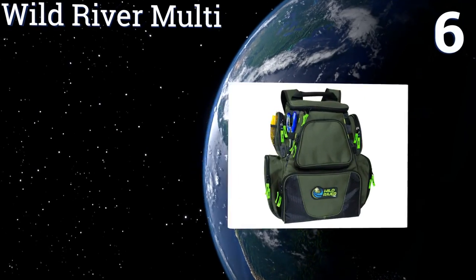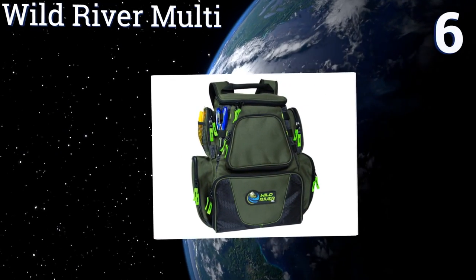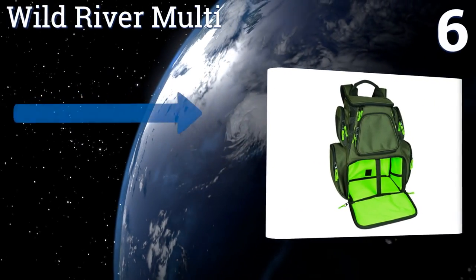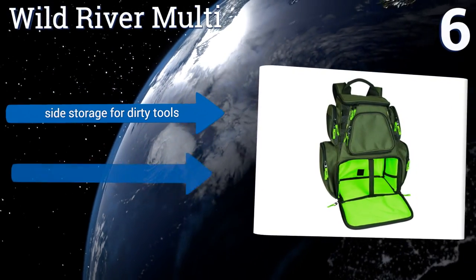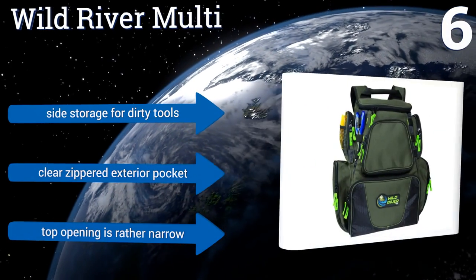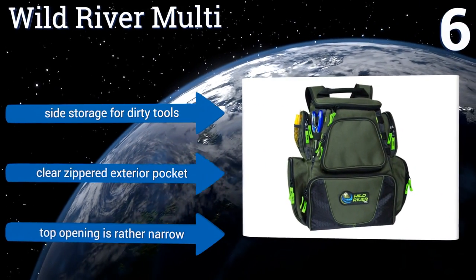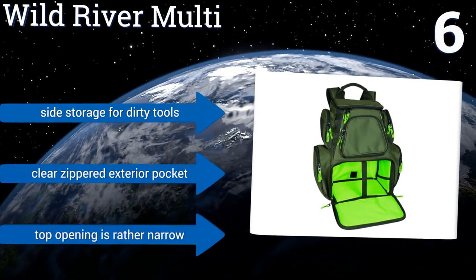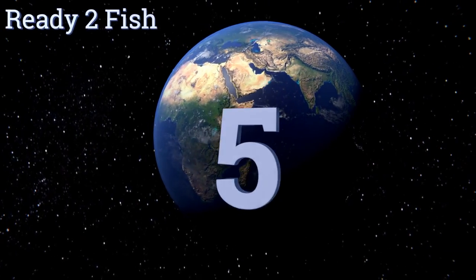Moving up our list to number six, the innovative Wild River Multi offers convenience in a backpack-style design. Its main storage area has a removable divider for separating tackle, plus the front pocket folds down to provide a handy work surface for quick adjustments. It includes side storage for dirty tools and a clear zippered exterior pocket, however the top opening is rather narrow.